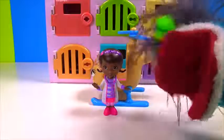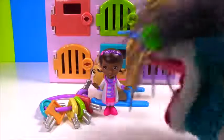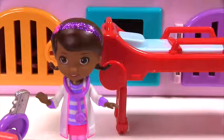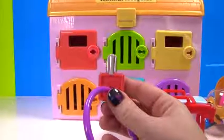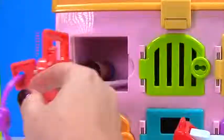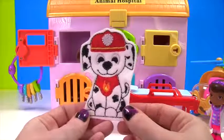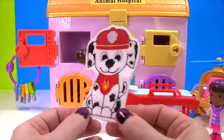Here are the keys to open up the hospital doors. Thanks Fizzy! You're welcome. We better move fast — I'm not sure what's wrong with the pups. Okay Doc, let's go ahead and open up our red door. They are flat and round. Here's Marshall — he's super duper flat.